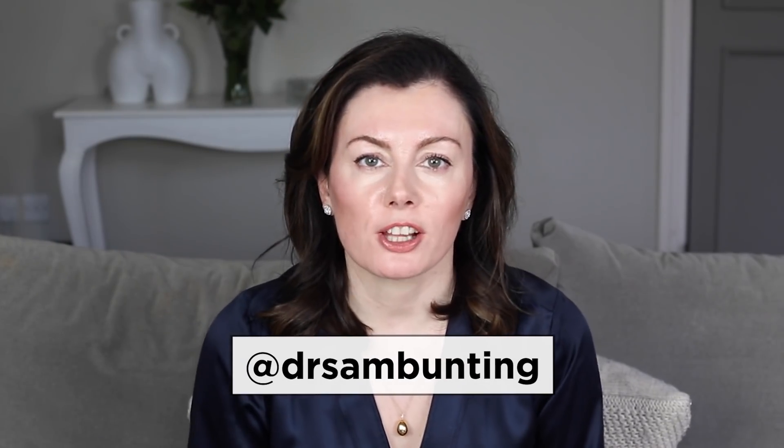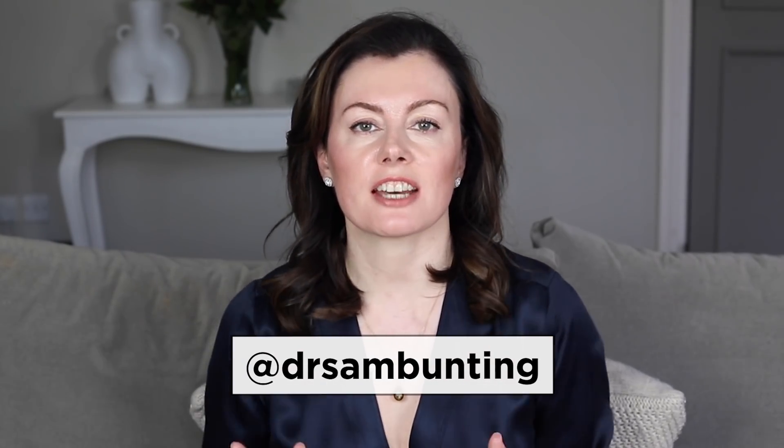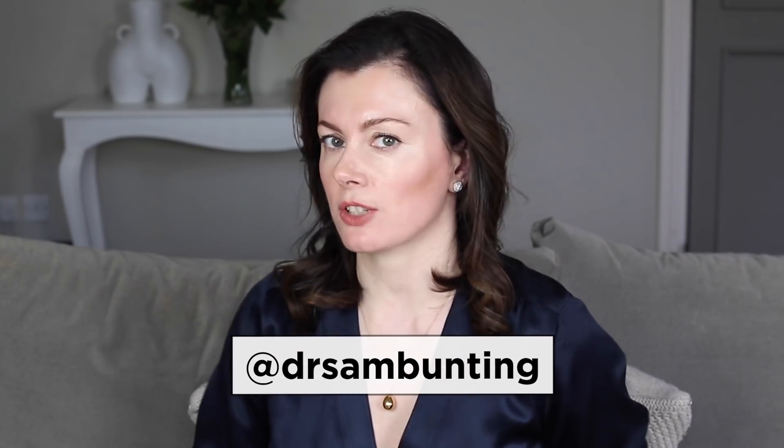Hi, I'm Dr. Sam, helping you get closer to great skin days like I've done for thousands of patients in my Harley Street clinic. Collagen is one of the top concerns for my patients — it's on everybody's mind when it comes to the passage of time, because when you start to lose collagen, your skin changes in very fundamental ways.